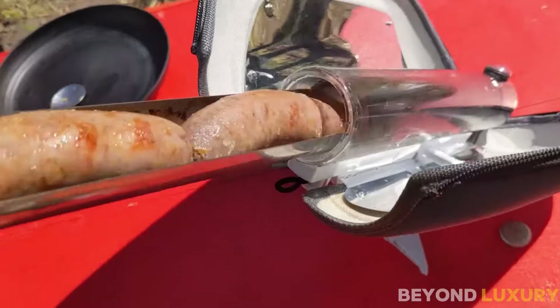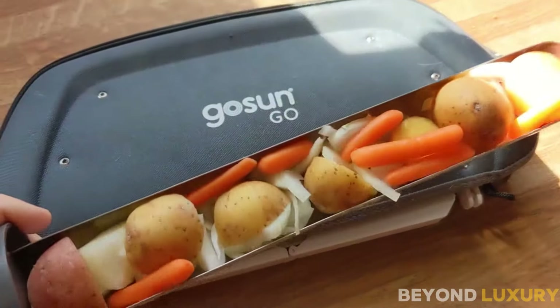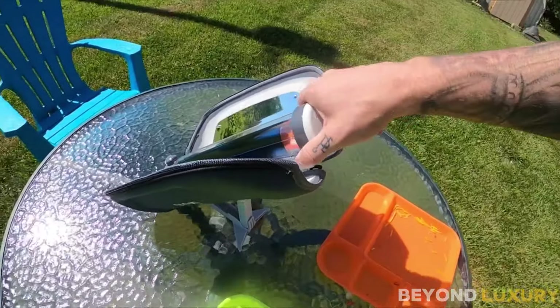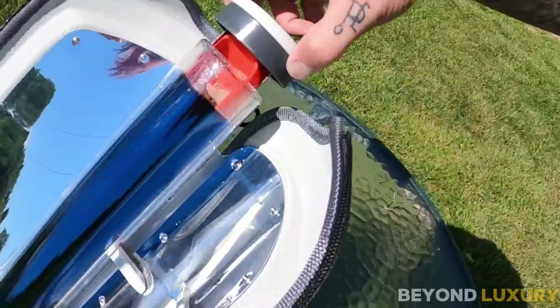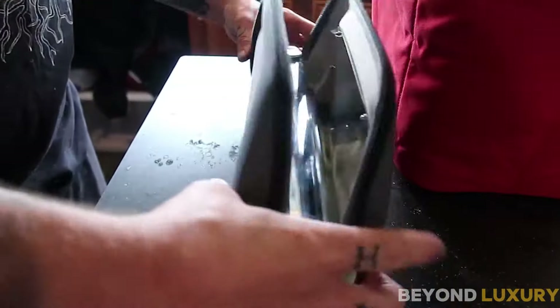To cook, simply load your food into the cooking tube. The GoSun Go can reach temperatures up to 550 degrees Fahrenheit (290 degrees Celsius), allowing you to cook a meal in as little as 20 minutes, depending on the sunlight. The built-in temperature gauge lets you monitor cooking progress. Priced at just $89.